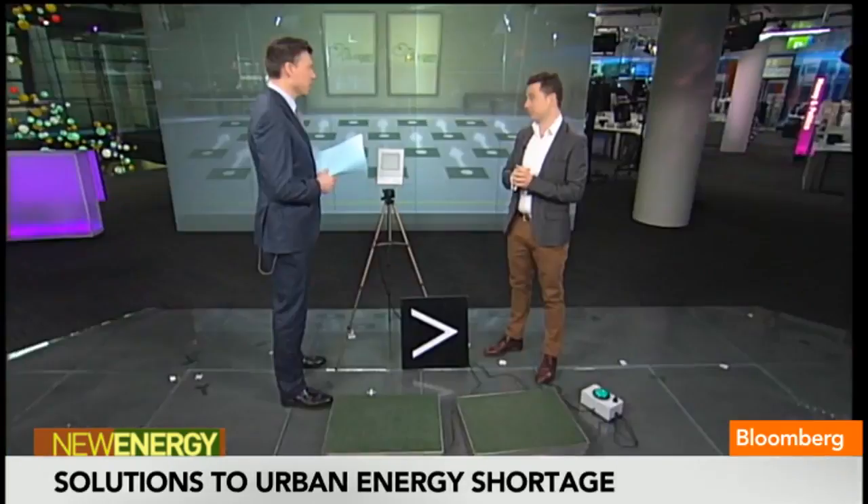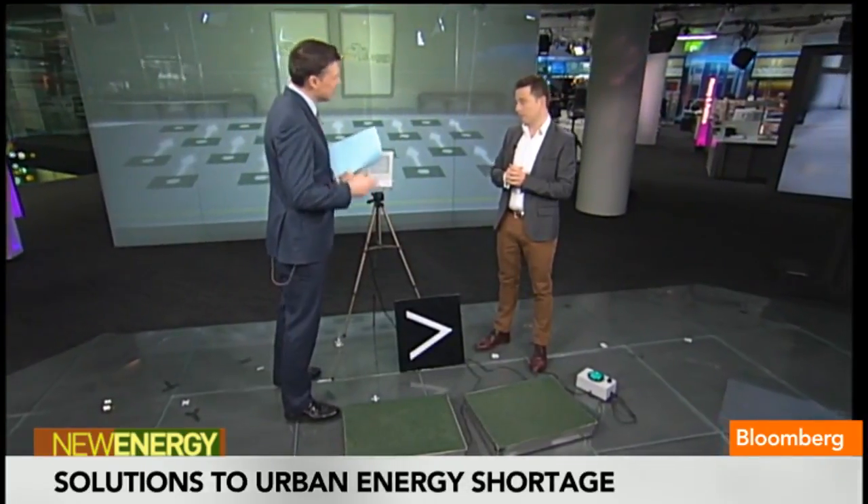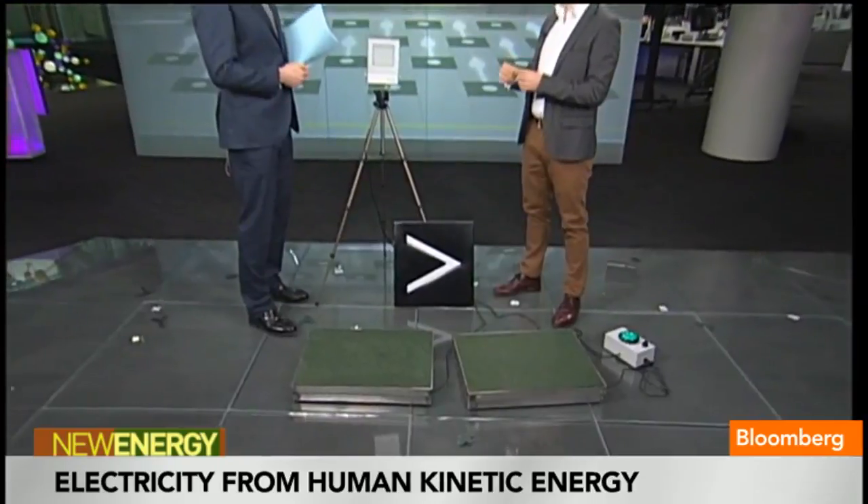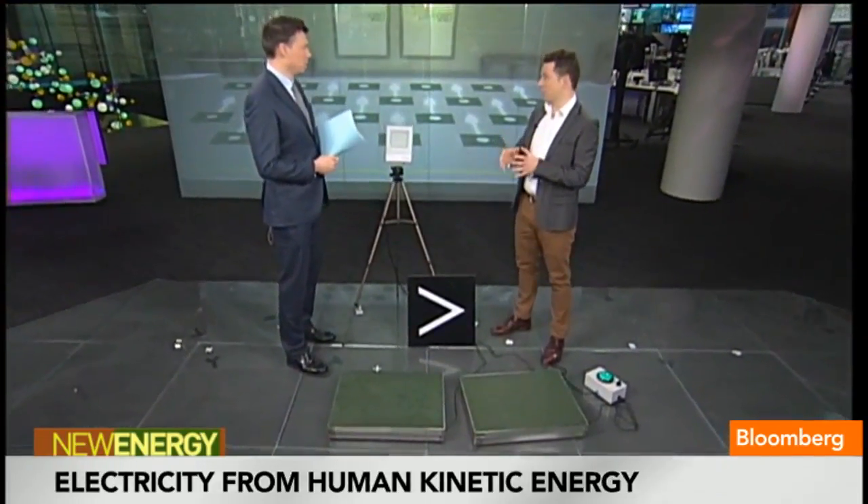How are you getting on with the business side? How is the business model standing up — funding, getting this out onto the pavements of Europe and elsewhere? We're a startup. I founded the company in 2009. Right now we're in 14 countries. We do a lot of our business primarily in Europe and North America. What we're doing at the moment is reducing that cost curve to see it being the same price as normal flooring — that's our ambition. But we're already trading.